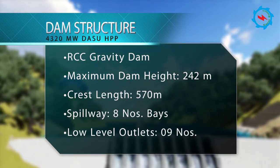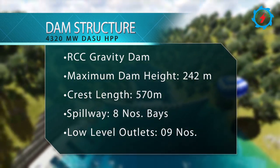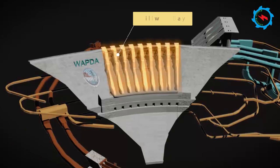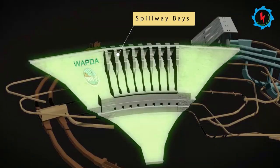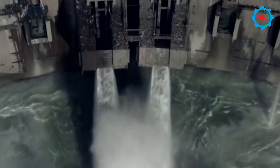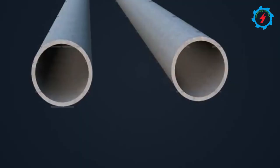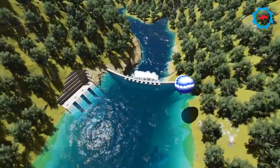The roller-compacted concrete dam has a maximum height of 242 meters and a crest length of 570 meters. It will integrate eight spillway gates, with flow controlled by 22.4-meter-high and 16.5-meter-wide radial gates. Sediment flushing is achieved with nine low-level outlets in the dam body and a 1.5-kilometer-long flushing tunnel designed at the right bank of the Indus River.